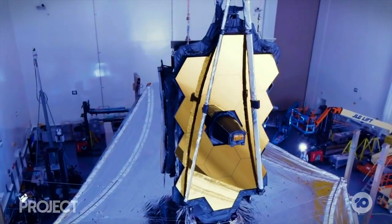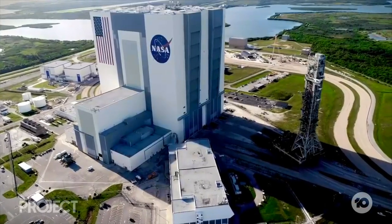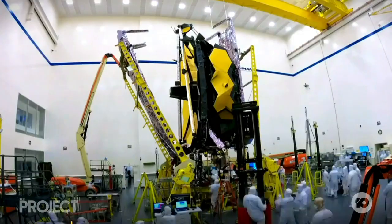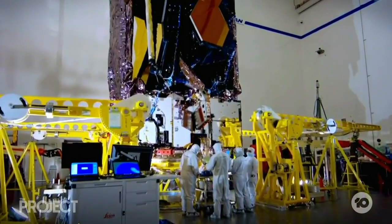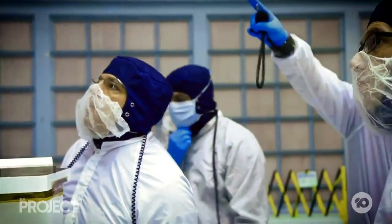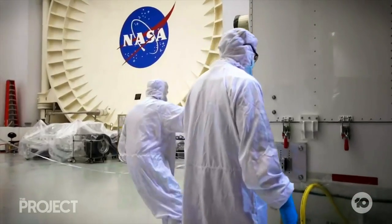When the James Webb Space Telescope launches from French Guiana, it'll mark the end of 25 years of painstaking work for thousands of scientists, engineers and technicians from 14 countries. This has been the most difficult observatory NASA's ever done. It's taken over 25 years since our first serious conversations about it, because we had to make something that was bigger than the Hubble, much colder than the Hubble, and had to be folded up for launch.